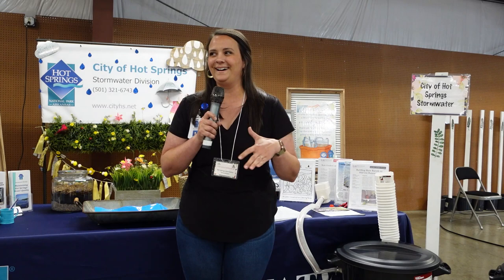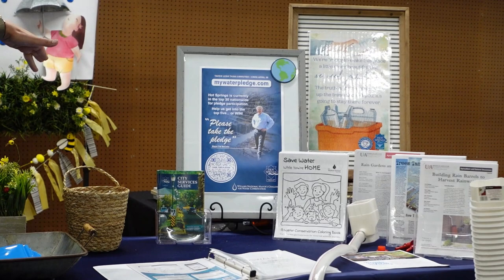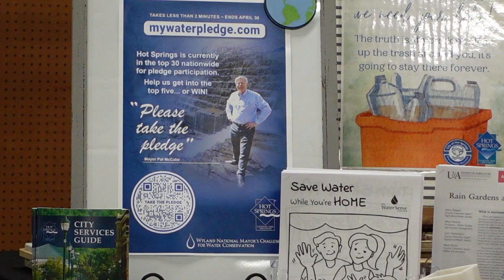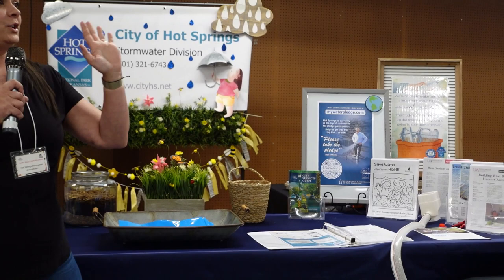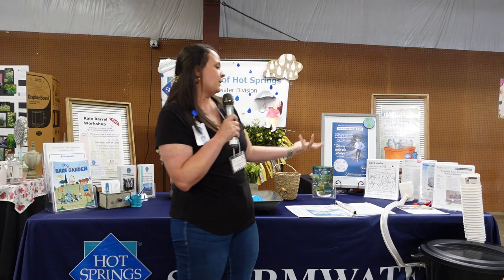The city and the mayor is doing the Mayor's Water Pledge Challenge. If you've got a cell phone and want to pledge to help conserve water, rain barrels are a great way to do that. You can follow the QR code and sign up. We are in the top 30 nationwide for pledge participation, and if we win, one person from the winning town gets their utility bills paid for a year.